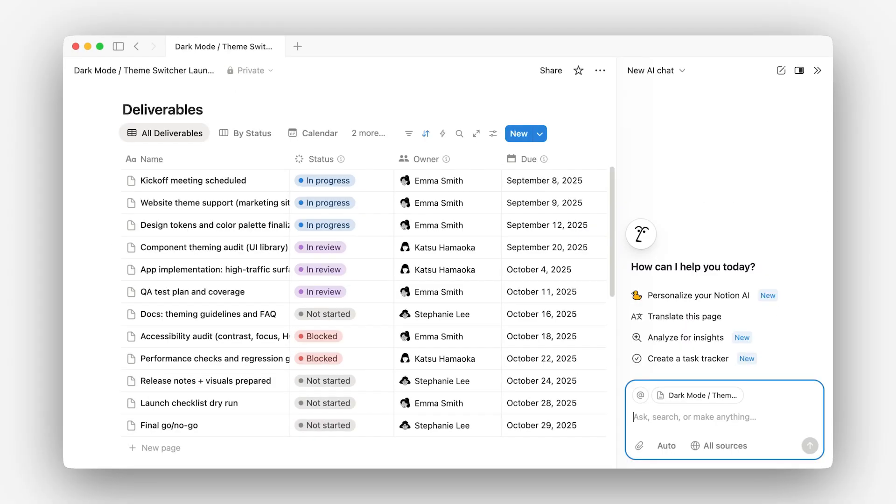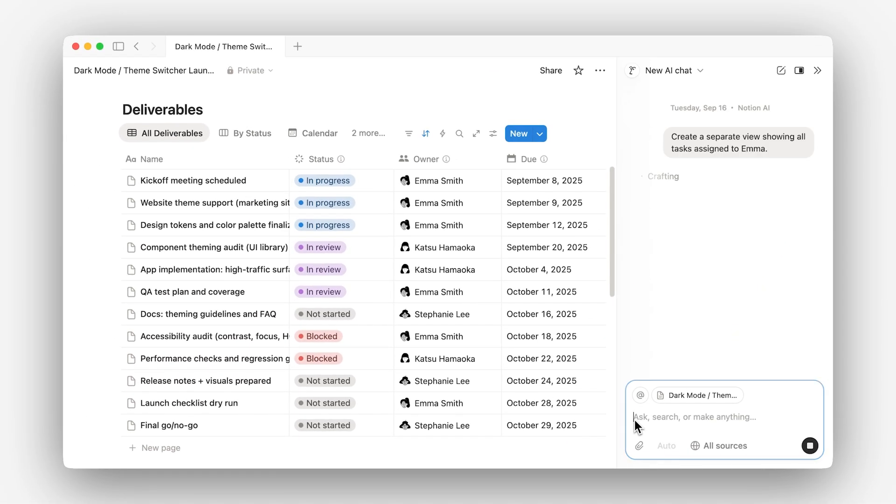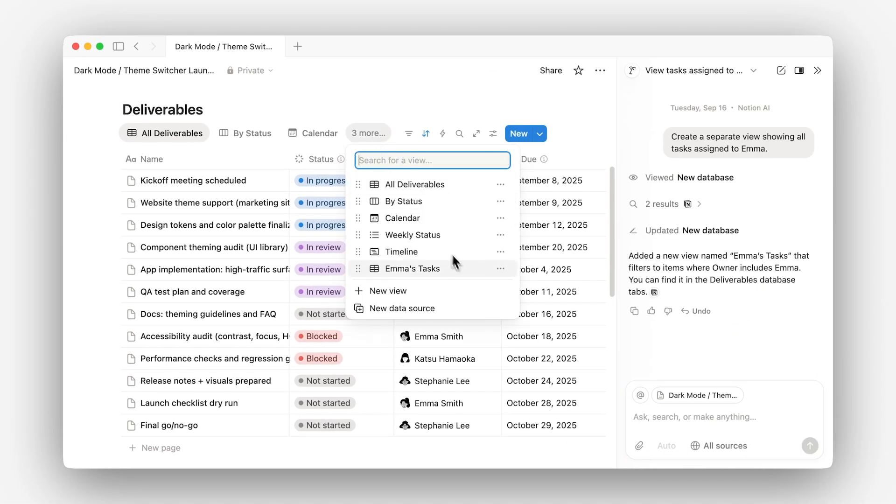If you already have a database set up, agents can step in to edit properties, adjust views, and keep everything up to date as your needs change.